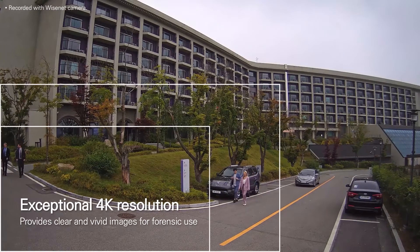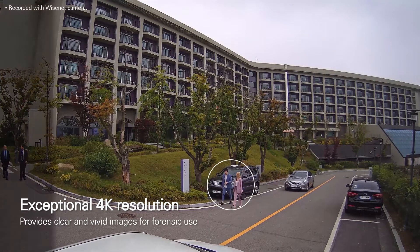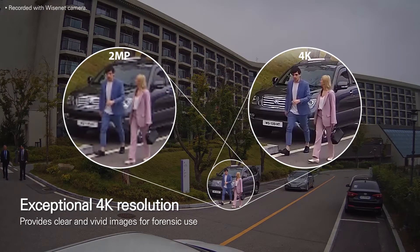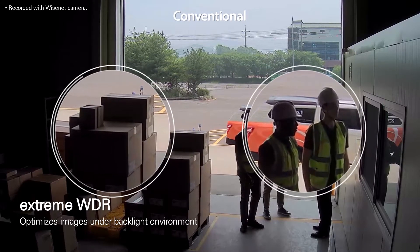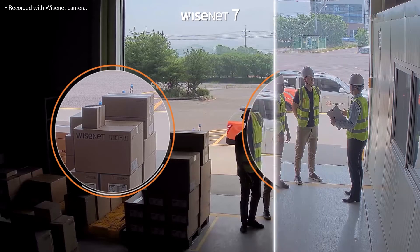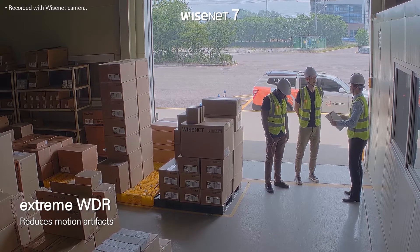Wisenet 7 supports resolutions of up to 4K to create clear and vivid images. This high-quality imaging is more suitable for detailed forensic review and as evidence in the event of an accident or crime. Wisenet 7's Xtreme WDR improves image quality by accurately balancing out harsh backlighting and creates clearer images by removing motion artifacts that often occur when using conventional WDR technology.